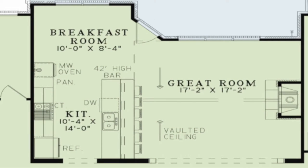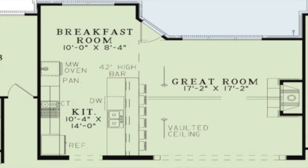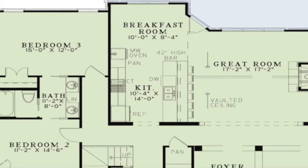A vaulted ceiling, large fireplace, and open layout to the kitchen are the main highlights of the great room. A large wall of windows allows this room to flood with natural light. Flowing seamlessly from the great room is the kitchen.